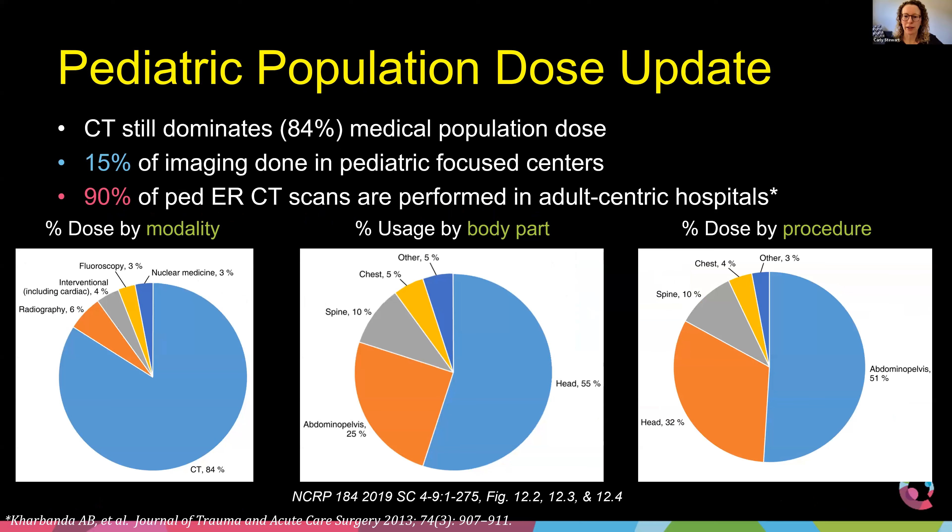When we look at how we image children, 84% of the dose we give to the pediatric population comes from CT. The majority of imaging is still in the head, with 25% in the body — so 75% of CT imaging is head and abdomen/pelvis. The majority of dose is broken down by abdomen/pelvis and then head. Notably, only 15% of the imaging we do for pediatrics is done in pediatric centers.